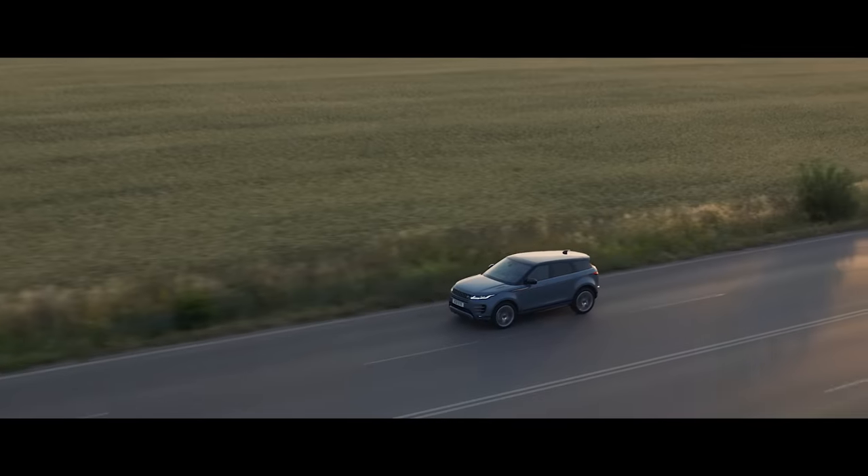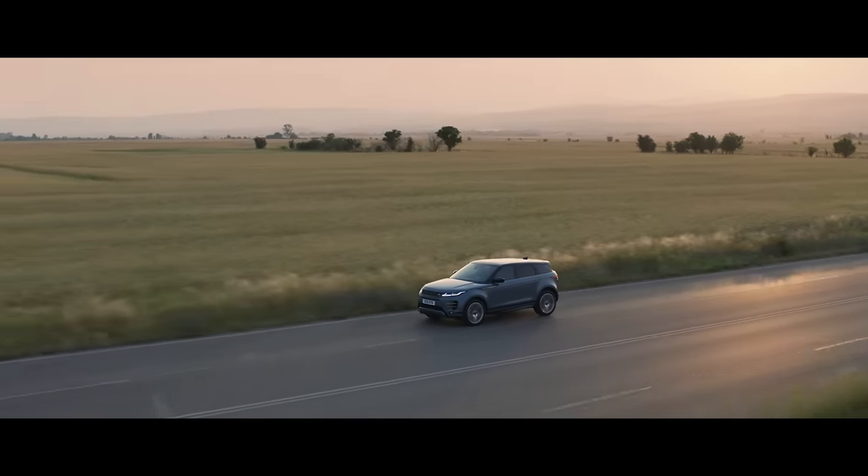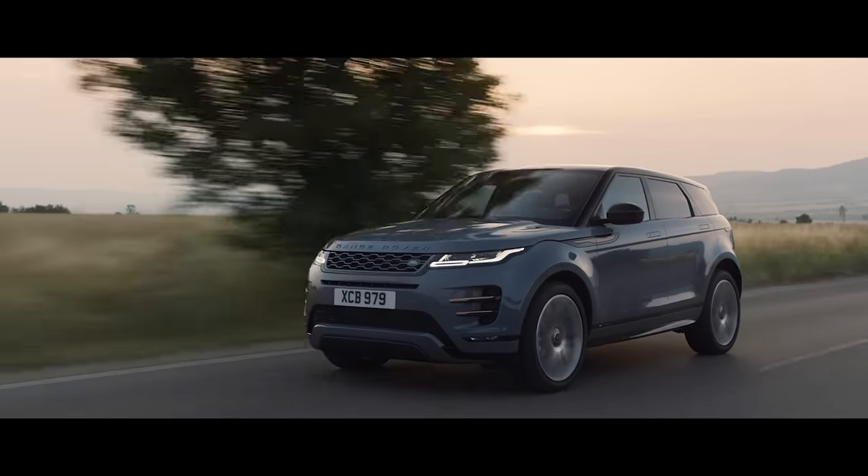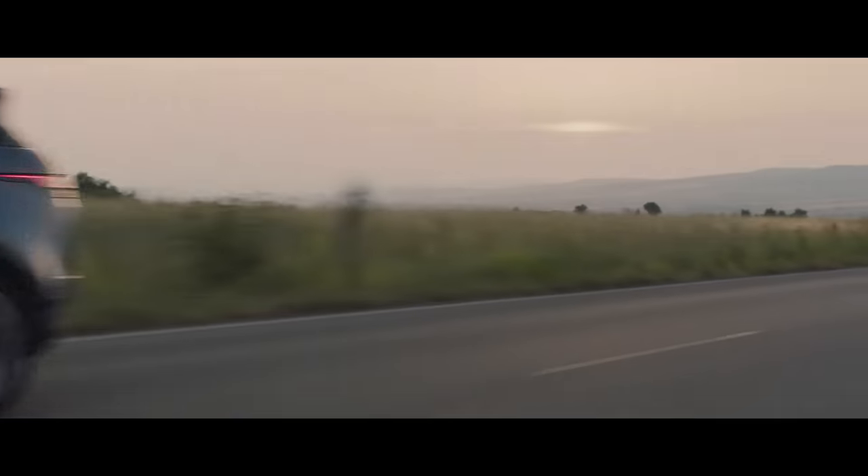The new Range Rover Evoque. Distinctive design, outstanding capability and refinement at its heart. The Range Rover Evoque.